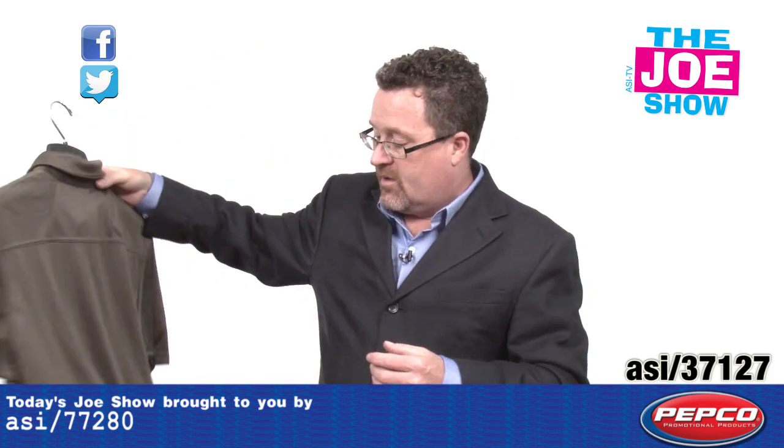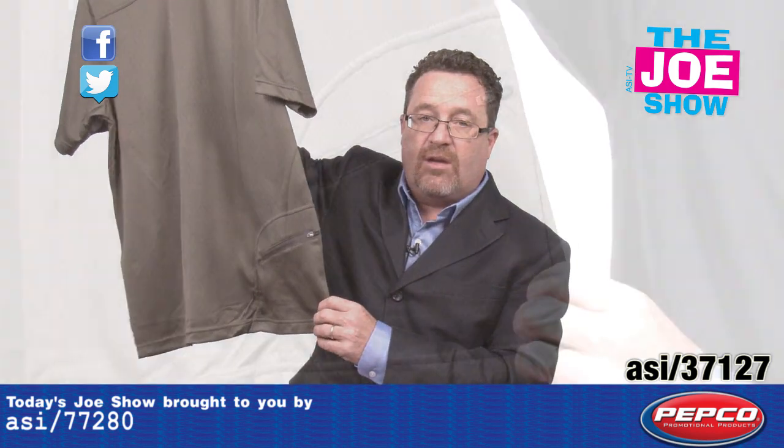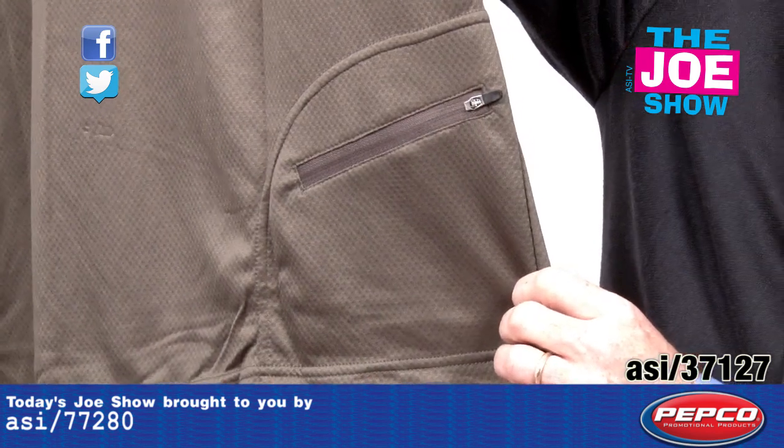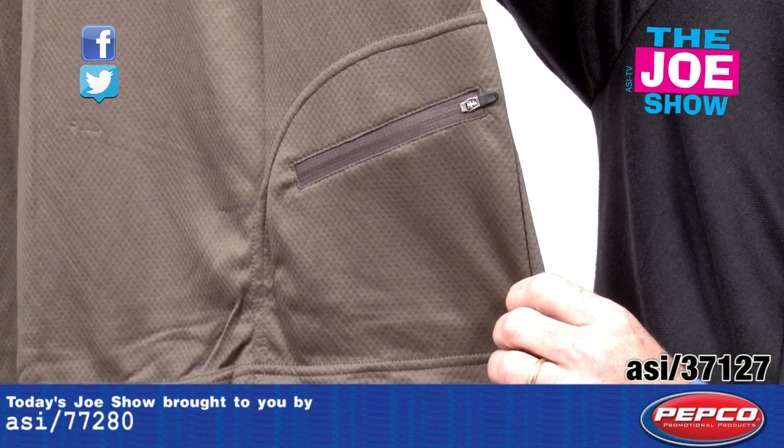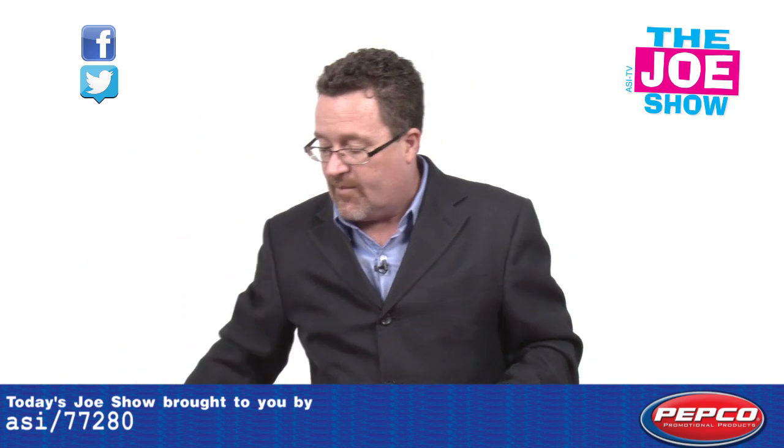I want to show you one of the features on the back. There's a zippered pocket here and in this pocket you can put your identification, you can put money, you can put your cell phone — no matter what, it's always in reach. You're just going to reach around and grab what you need out of the pocket.